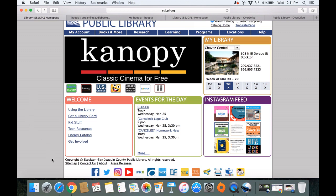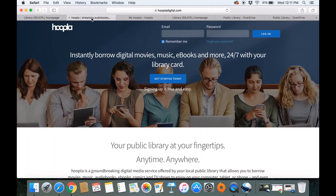So we are going to go to this bottom bar. This is quick links for very popular things on our website. We are going to click the quick link for Hoopla right here, and that will take you to this page, hoopladigital.com.